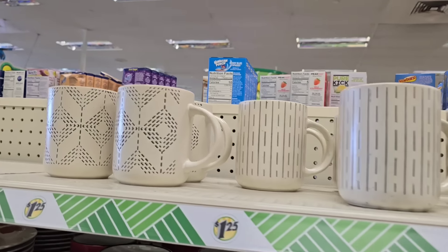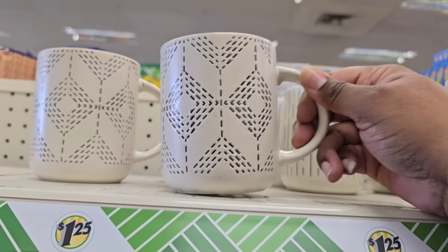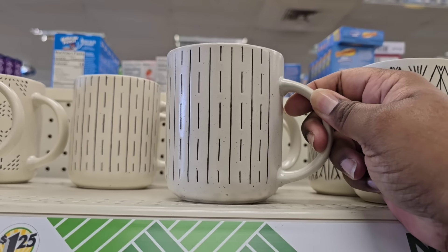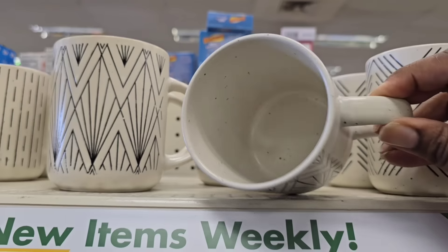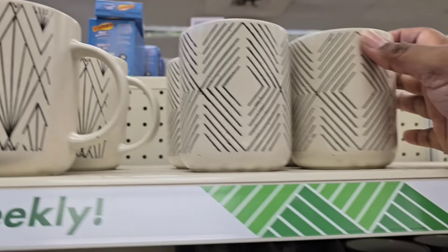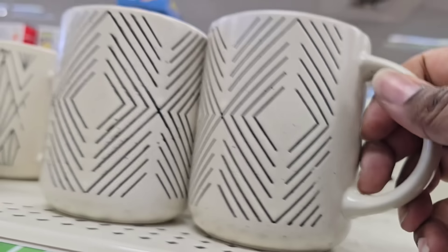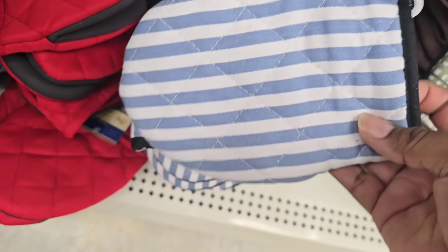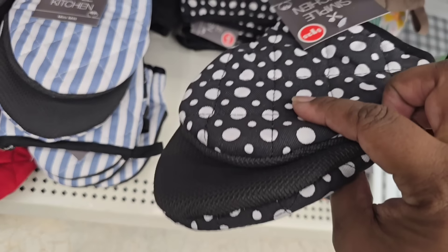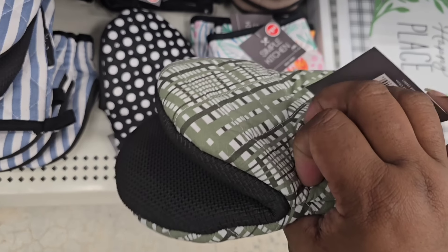Look at these gorgeous mugs — this is my first time finding these at my Dollar Tree. At first I thought it was a printed design, but when I looked closely I noticed it was definitely upscale. These have a really nice neutral, bohemian type of look, and that design is actually engraved into the mug — not just painted on. The inside has a speckled type of design. I don't anticipate these lasting long, so if you see them, grab them. They also have new hand mitts — a white and blue striped one, one with black and white dots, and one in plaid, all with a silicone inner layer to protect your hands from heat.